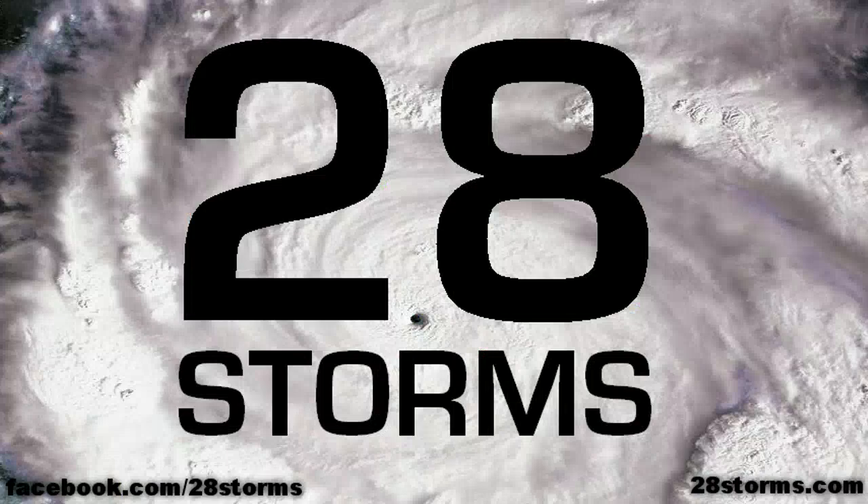Please stick with 28storms.com and the Hurricane Tracker app throughout the remainder of the week into next weekend for more updates on this developing area of low pressure coming out of the northwest Caribbean or southern Bahamas. It's still a little bit too early to dictate exactly where that surface low is going to form, but chances are it will form somewhere close to southern Florida or the northern half of Cuba, and thereafter it is very likely to impact portions of the southeast United States. Thanks again for viewing, and don't forget to check out 28storms.com for another video update by tomorrow afternoon.